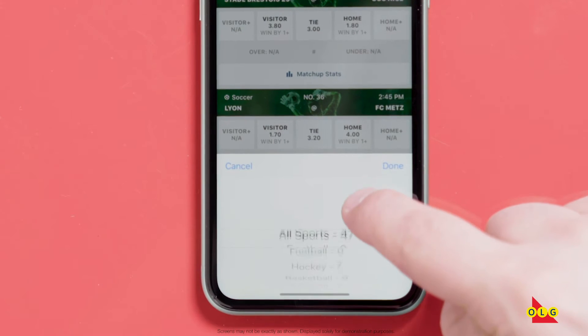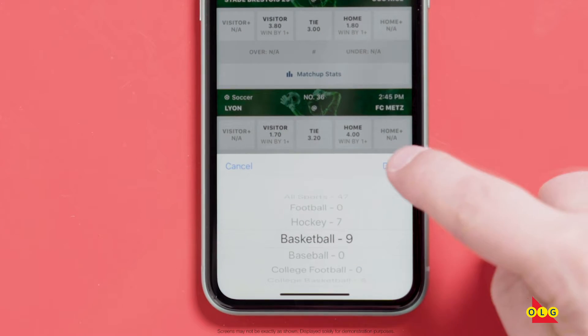Hey everyone, Mark Saltzman here. You probably know about ProLine, right? The sports betting game that lets you put your money where your mouth is. But whether your game is basketball or hockey, point spread or props, ProLine lets you flex your sports knowledge and then be rewarded for it.